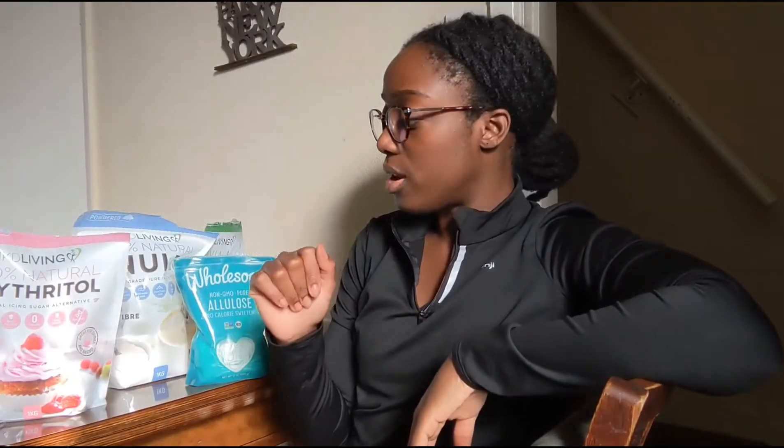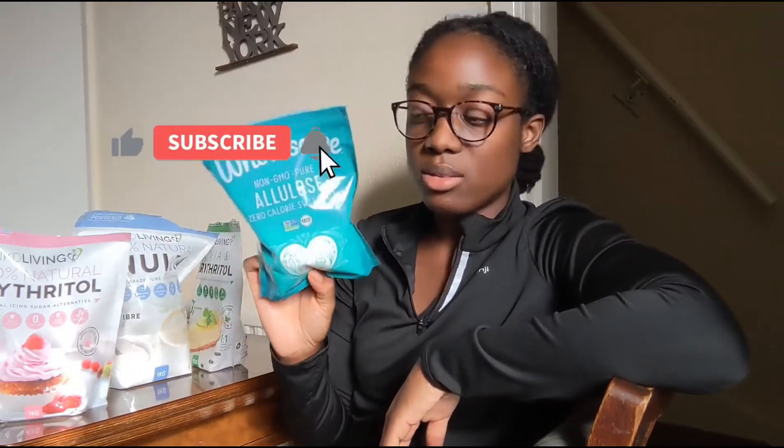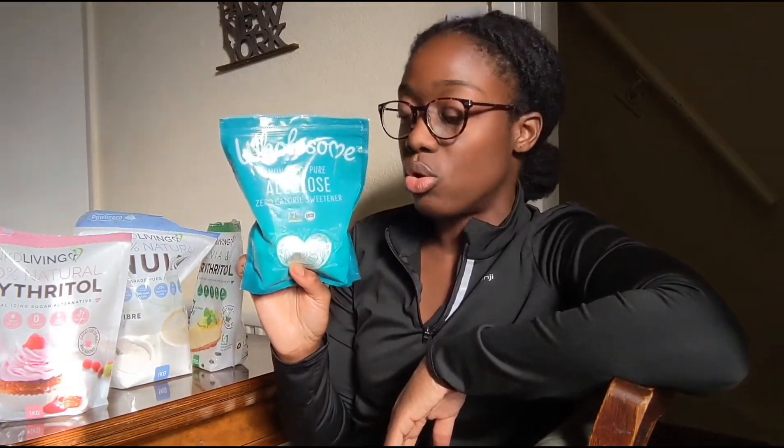So you are on a keto diet or low-carb diet and you are looking for a sugar substitute — keep watching this video. Here I've got some sugar substitutes. For example, allulose — allulose is really perfect for baking. You can make cookies with allulose, but they are not going to be crunchy or hard; they are going to be a bit soft, but they are really keto-friendly.